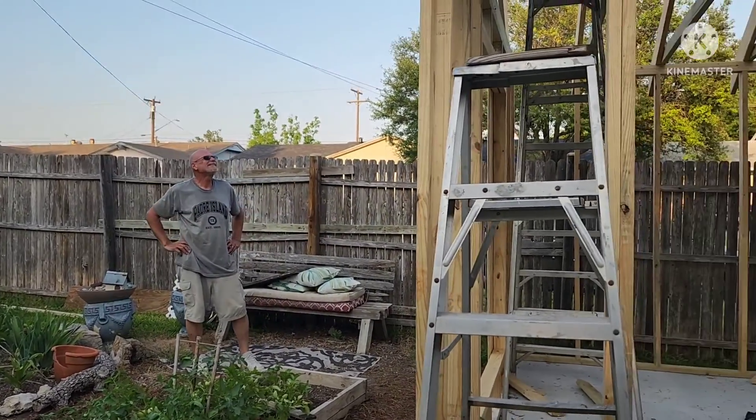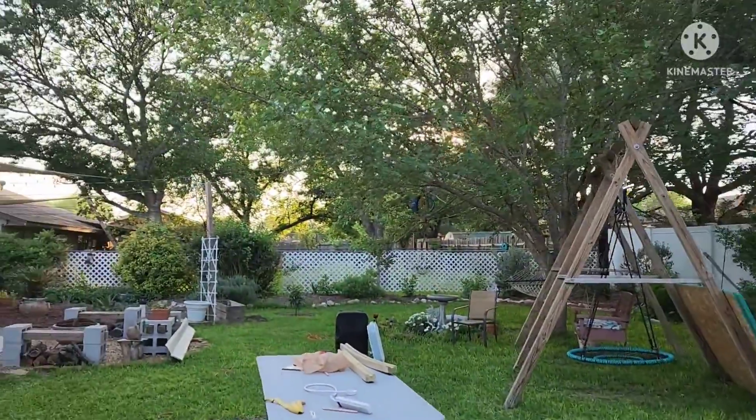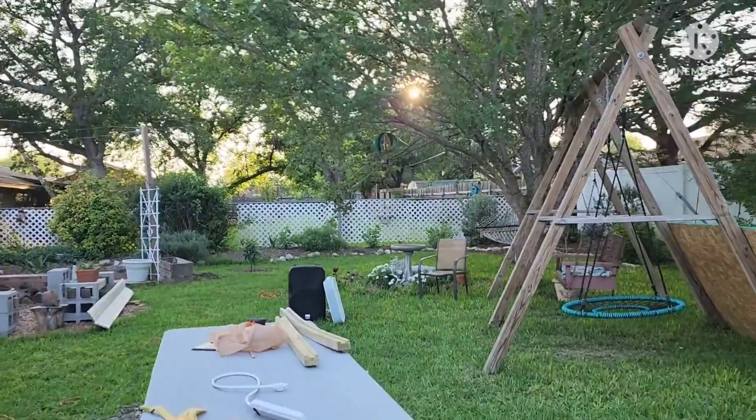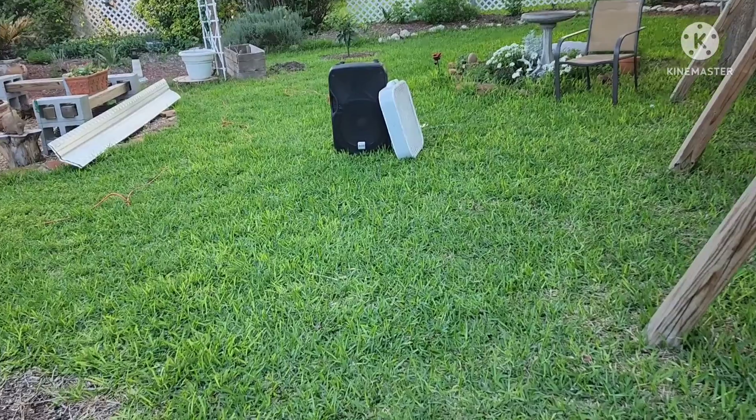There are so many flies. There's a little side note — our tree over here, we have a mulberry tree and there's all these mulberries on the ground and there's like thousands of flies.